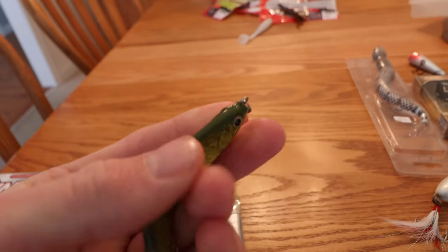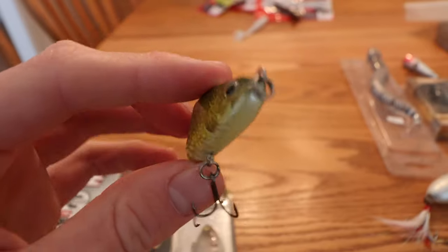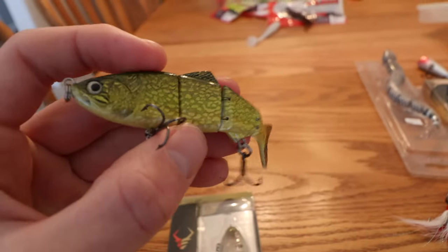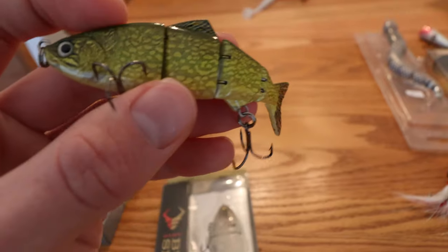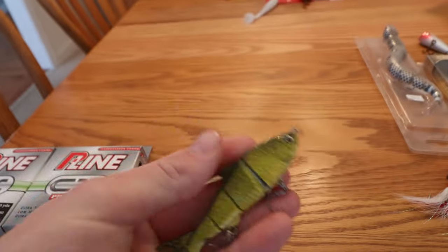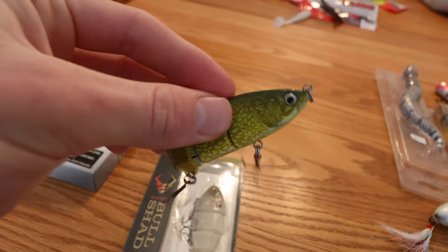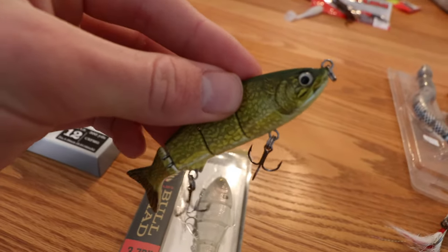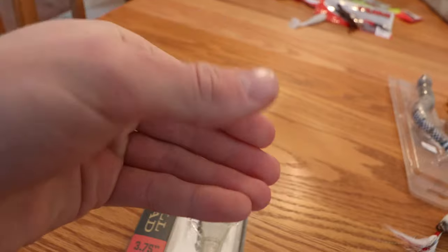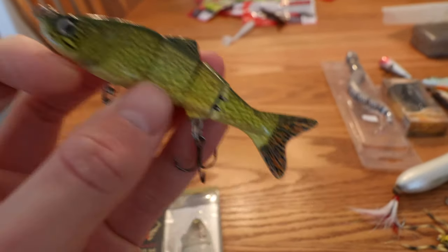What you see here is the first ever swimbait I bought — I don't even know the brand, I think I got it at Bass Pro Shops seven or eight years ago. It's a jointed pike color. I've used it here in Delaware quite a bit and didn't even catch a fish on it until last year, when I had a big day and caught like 13 or 14 bass on it. I'm going to throw it some more this season. It's a small one, definitely smaller than the Bull Shad, but has the same kind of jointed tail and good swimming action.